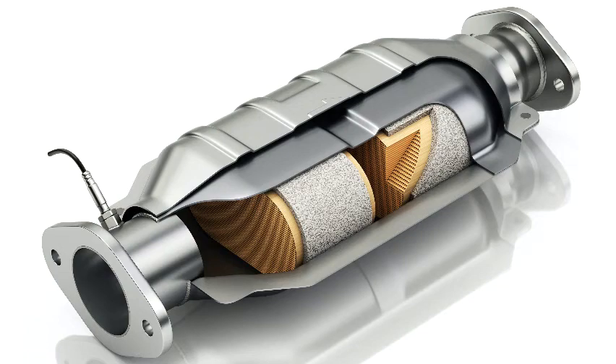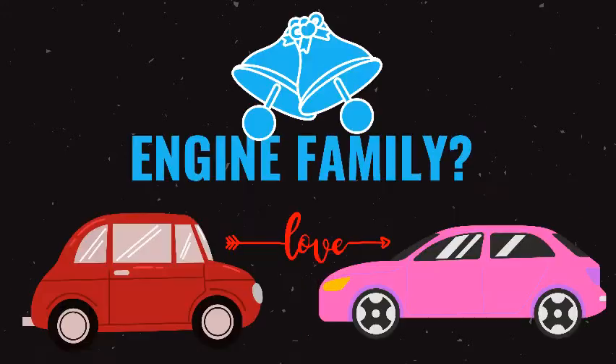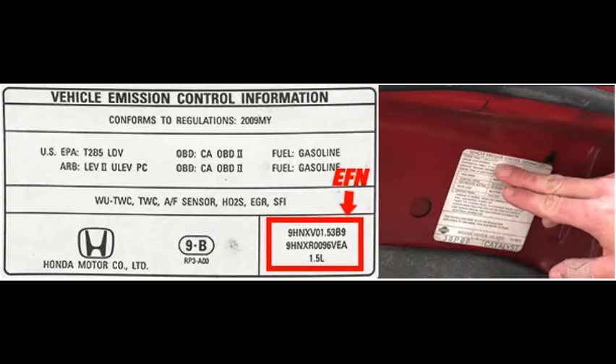Ever had to replace a catalytic converter and the manufacturer asked for the engine family? Engine family — are you talking about the parents of the engine? Engine family refers to the number issued by the EPA to identify a certain group of vehicles or engines for certification and compliance purposes.